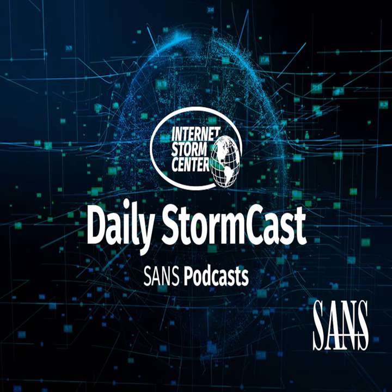Hello and welcome to the Friday, April 19th, 2020 edition of the SANS Internet Storm Centers Stormcast. My name is Johannes Ulrich and today I'm recording from Washington, D.C.